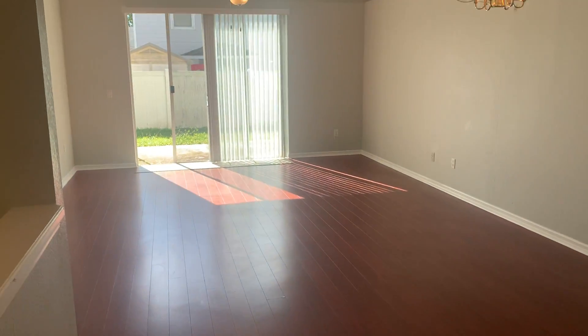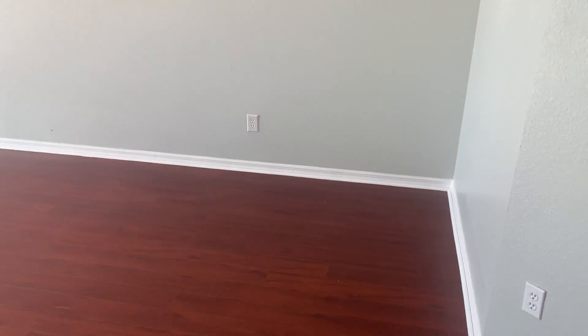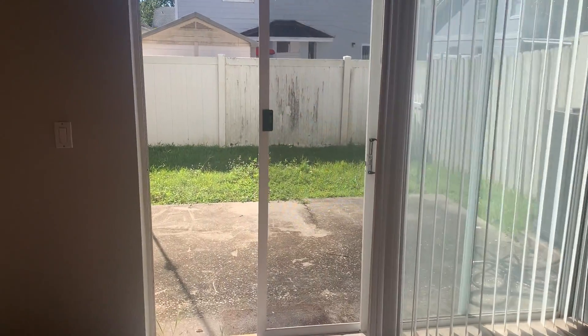Large living space with lots of lighting. A formal dining room area, nice windows, that leads to a back patio.